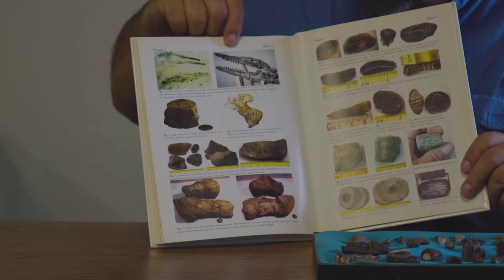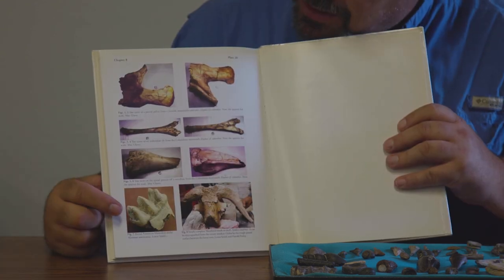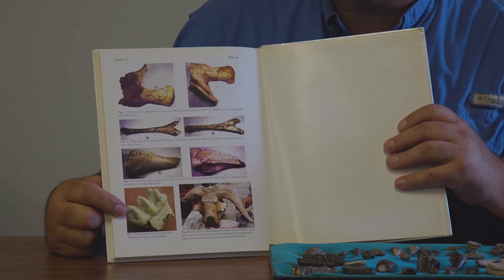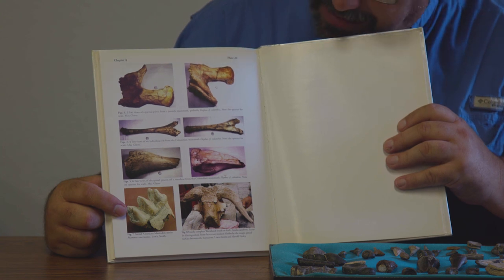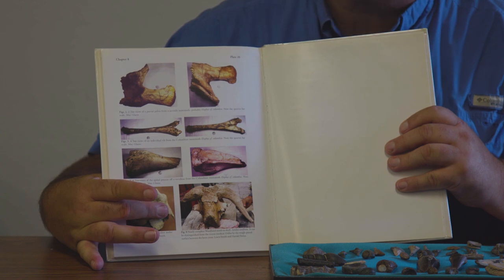This is the mosasaur skull that I discovered with my seventh graders a few years ago. Then on this last page, here is a mastodon molar that I found with my friend John Schultz back in 1990, and also a Pleistocene muskox skull, which is the largest and most complete we've ever found in Texas.